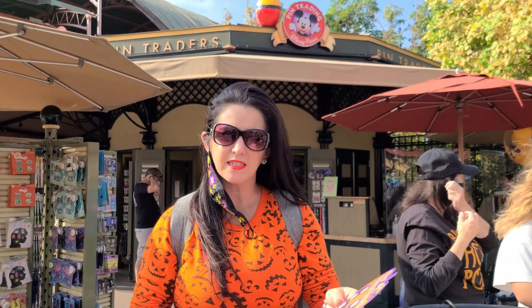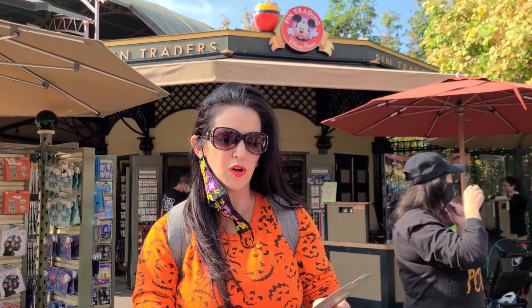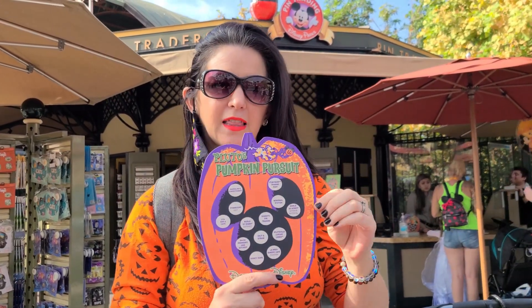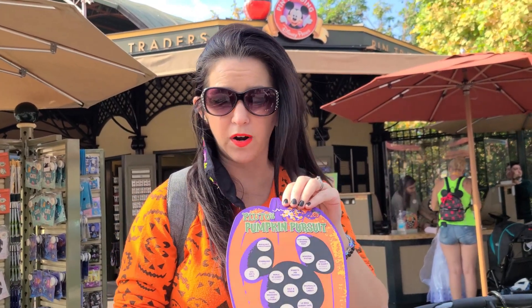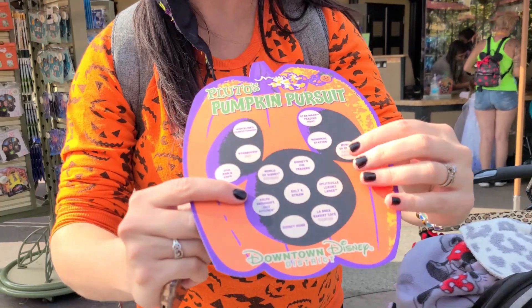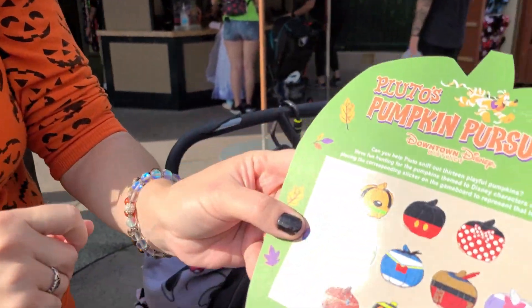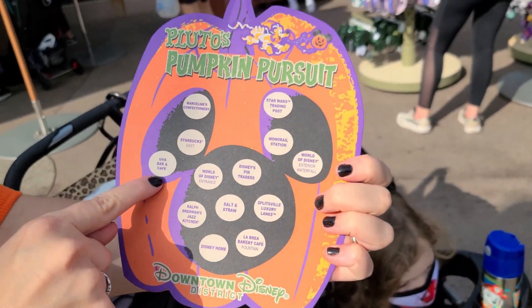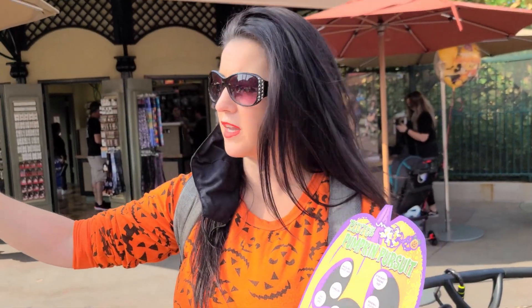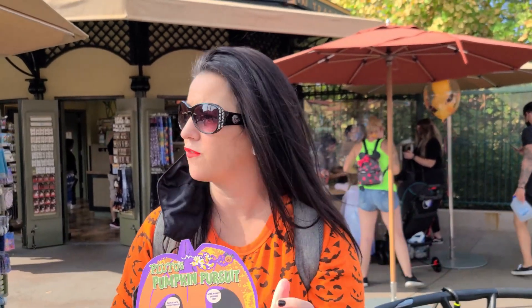At Downtown Disney they have a fun event going on called Pluto's Pumpkin Pursuit — it's a little scavenger hunt for the kids. You can pick up a game board at the Pin Traders Outpost right here in Downtown Disney. It's $10 for a board, and when you find the painted pumpkins, you mark them on the location and redeem it at one of the stations for a souvenir to-go tumbler. It's a fun little game for kids to play while enjoying the Halloween decor at Downtown Disney.